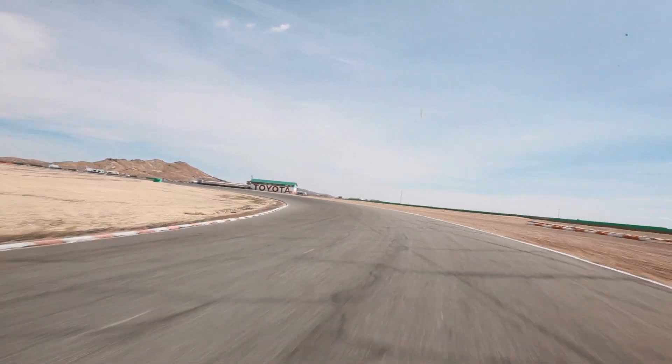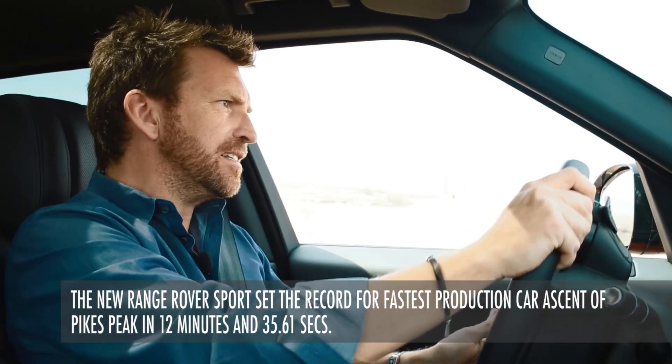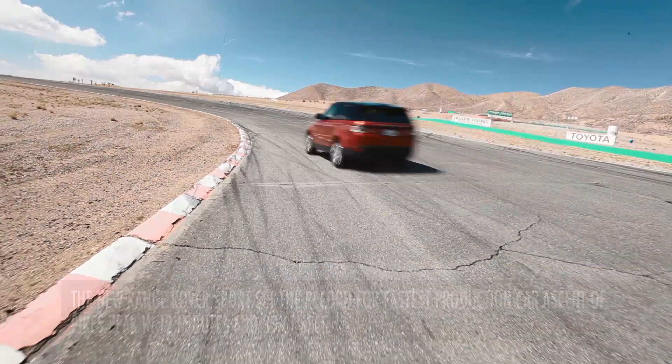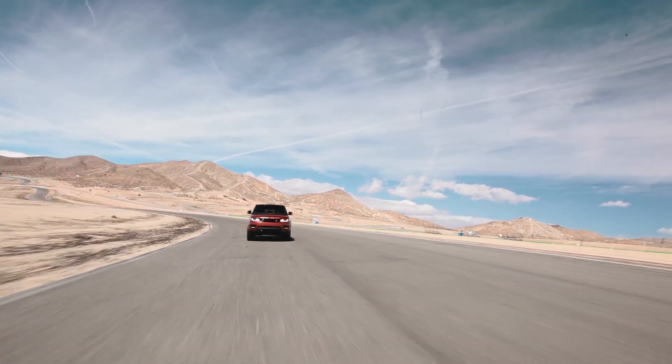It's fast around that corner — that was 85 miles an hour around the long right-hander there. Remember, the predecessors to the Range Rover Sport were really just based off the LR4 platform, the Land Rover platform. Now this is 100% a purpose-built Range Rover platform.